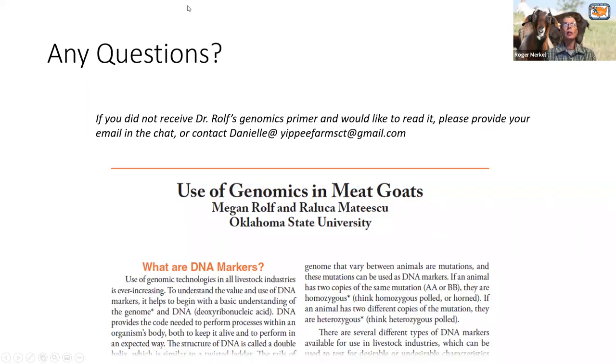We made these videos so that all samples were collected in a consistent manner from roughly the same area on the side of the goat, and staple length measured similarly. Then package those samples and mail them to me at Langston. This is a little paper that Megan and Raluca Matasku wrote — a brief overview on the use of genomics in meat goats as part of our meat goat production handbook. Danielle has emailed that around, or you can request it.